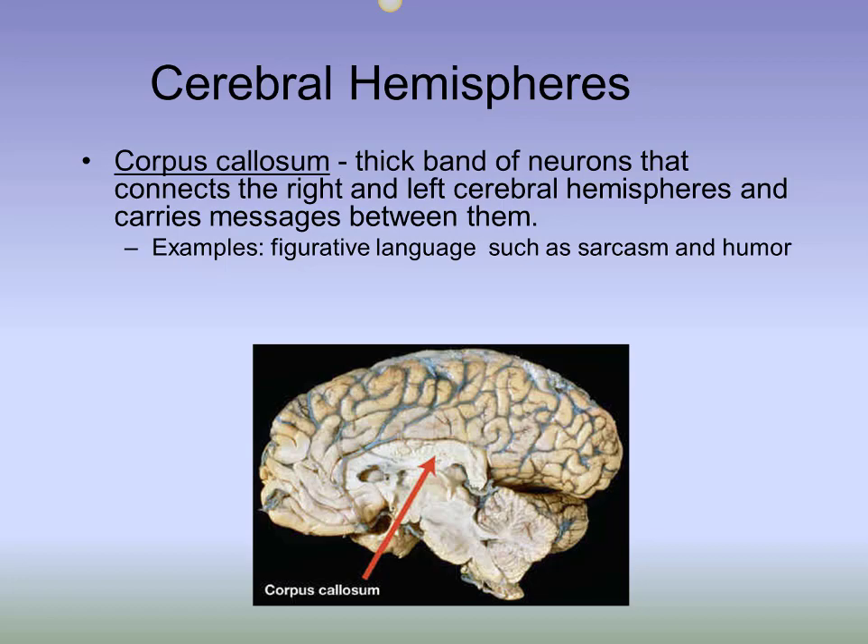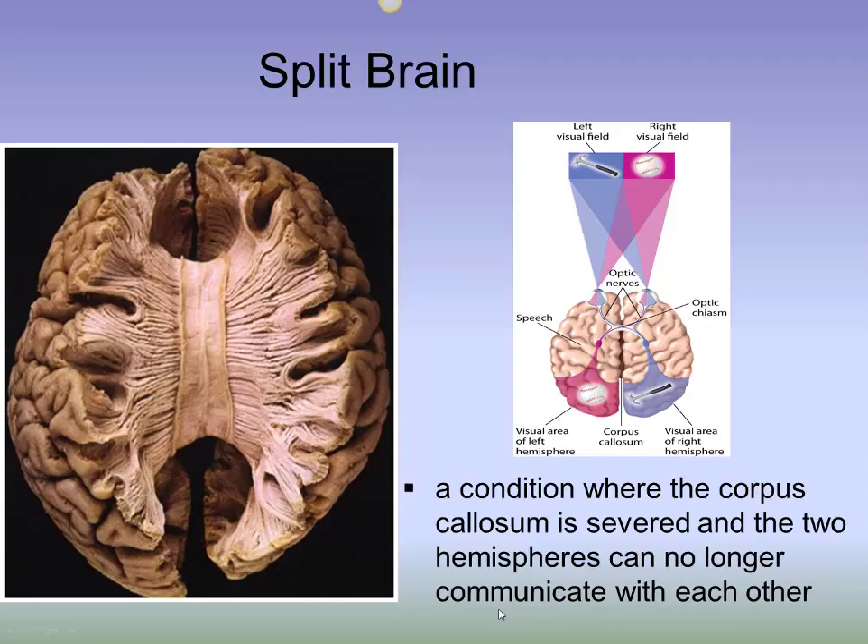In rare cases, most often from severe epilepsy, a person will have to undergo surgery in which the corpus callosum is severed completely. This is done to stop the electrical misfirings from traveling from one hemisphere to the other and triggering a grand mal seizure. In these cases, the two hemispheres are still carrying out their specialized functions and contralateral control, but they can no longer tell each other what they're doing — no more corpus callosum information highway.